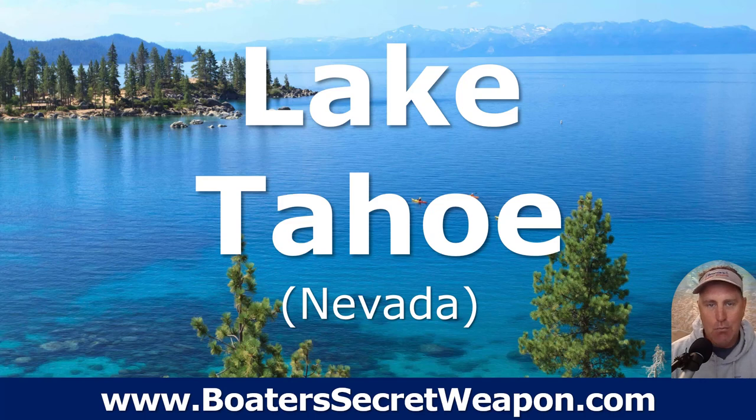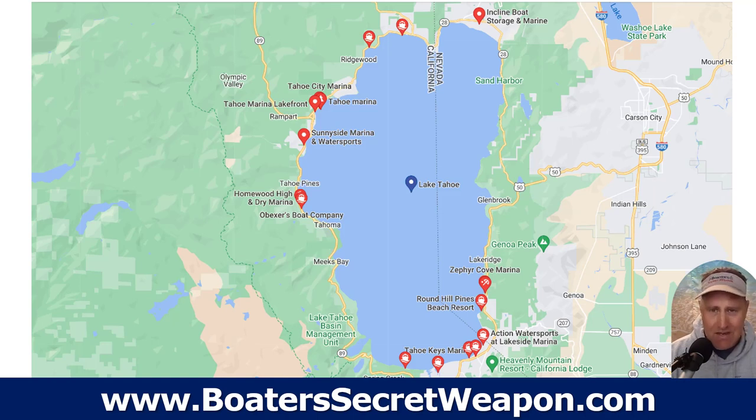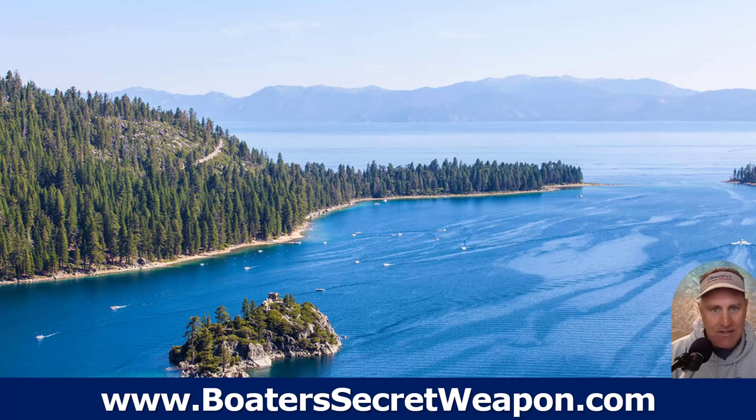Next we move over to Lake Tahoe — probably some of the prettiest water that you will find, although it's a little chilly. It is two hours northeast of Sacramento, California. They've got a wooden boat show there every year. You can see it's just a big, round, open lake tucked in the middle of national forests and the mountains. Great scuba diving. The color of the water is just gorgeous. The big pines. They've got a bunch of lakefront restaurants.